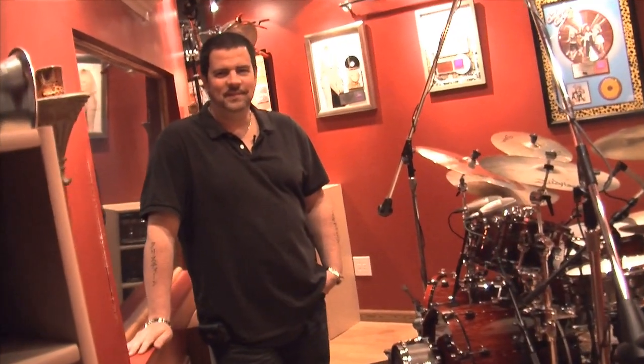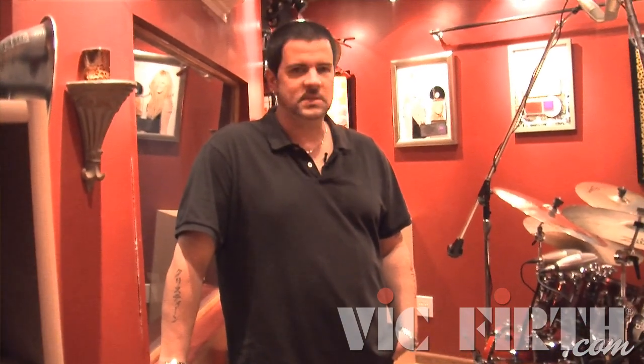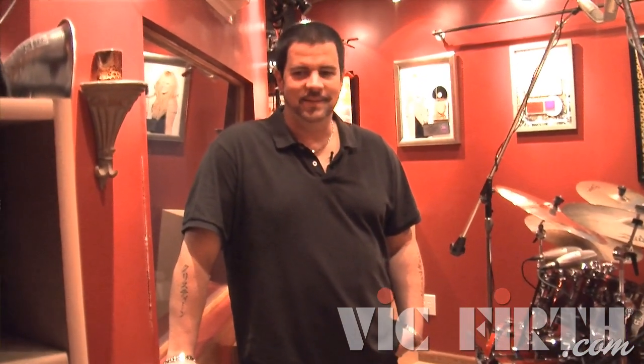Hey everybody, Russ Miller here. I just want to give you a quick little tour of my studio. We are in Chatsworth, California, which is in the LA valley just outside of downtown, and this is RMI Studios. I've had this location for maybe six or seven years and there are three rooms.